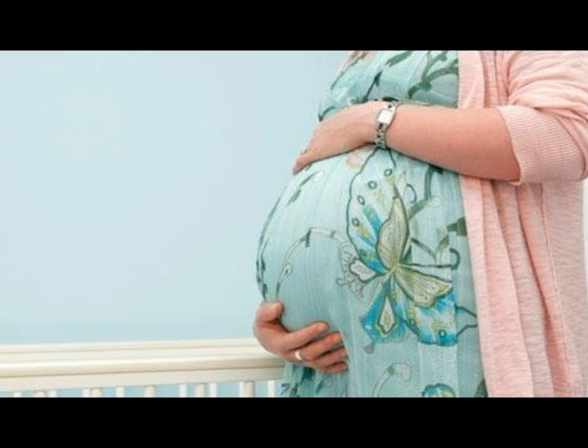Common pregnancy symptoms continue through the end of pregnancy, including fatigue, trouble sleeping, trouble holding urine, shortness of breath, varicose veins, and stretch marks. Some fetuses drop down into the lower part of the uterus during this month.